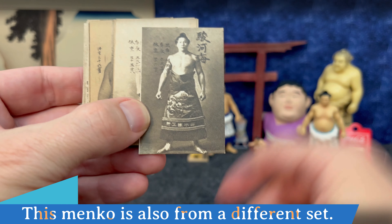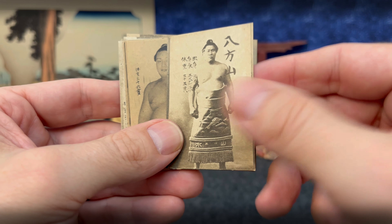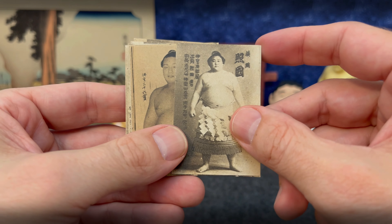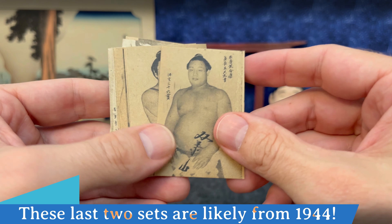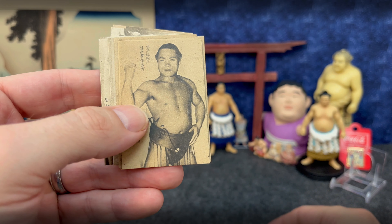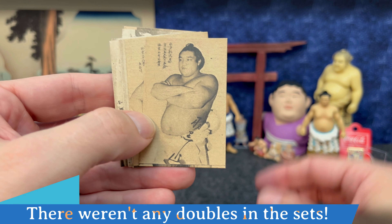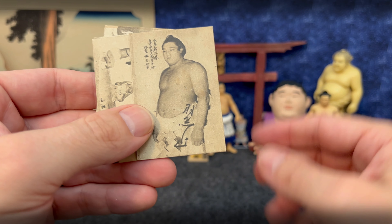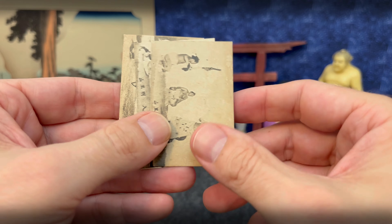Now we're getting into some of the same set with Noshikona. Here's a Noshikona one, and another Noshikona. Here's Tsurugiumi — a little older, probably late forties on this one. Now we're back to the three-column style. I don't see many doubles. It looks like there are probably three different sets in here. Here's Haguroyama — that puts this set probably in the mid to early forties.